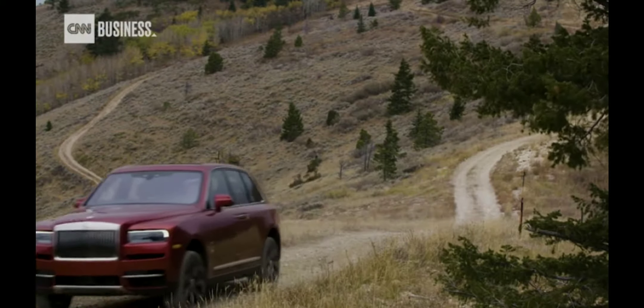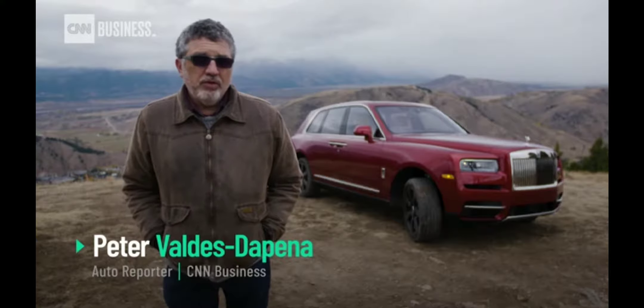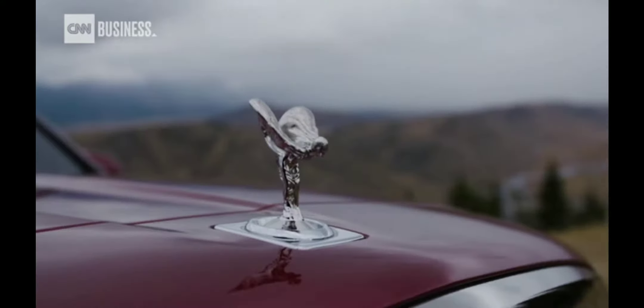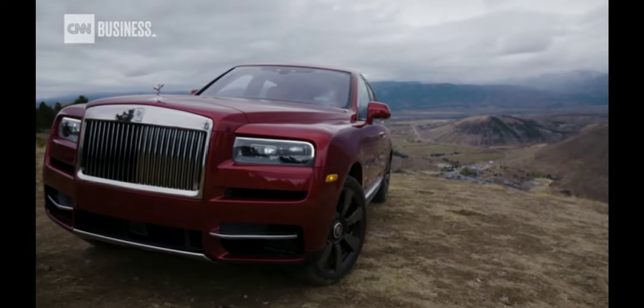I just drove up the side of a mountain in the Rolls-Royce of SUVs. No, literally, the Rolls-Royce Cullinan. A vehicle that has Rolls-Royce saying words they're not used to. Like versatile, practical, and off-road.